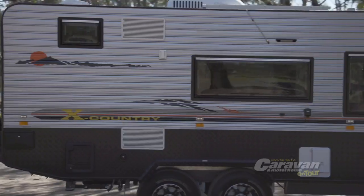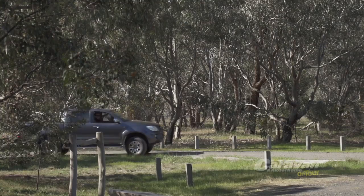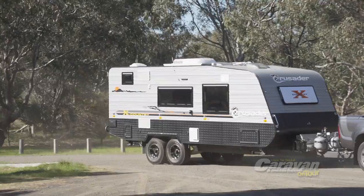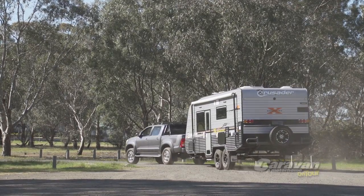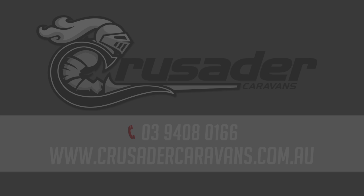If the compact, off-road capability and modern interior styling of the Crusader X-Country is everything you've been looking for in a caravan, then it's time to take a closer look yourself. For more information on this or any of the other quality vans in the Crusader range, call 03 9408 0166 or visit Crusader online at www.crusadercaravans.com.au.